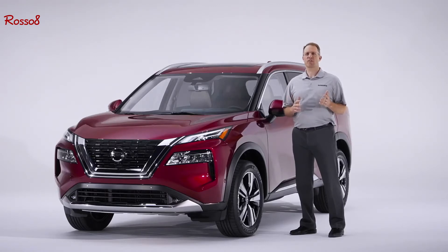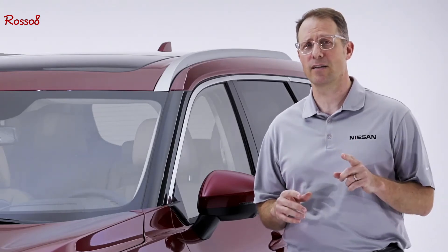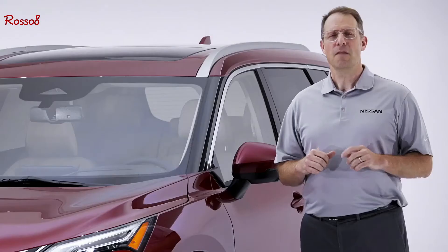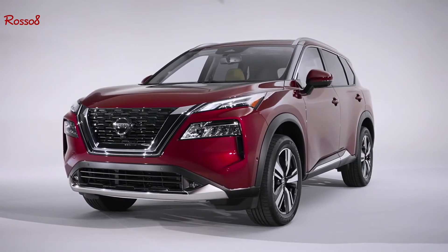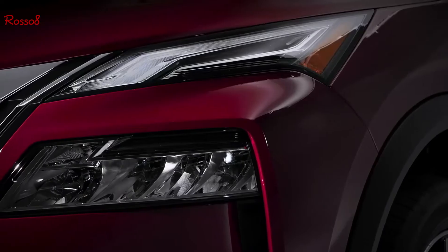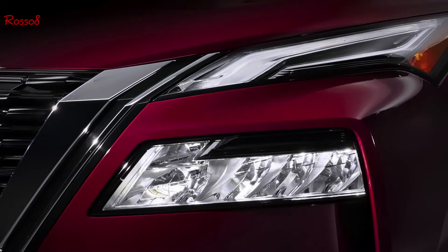Many of the buyers in the midsize crossover class are young families. While they want a vehicle that meets their needs for space and flexibility, they still want style — they want their vehicle to stand out. And that's exactly what the all-new Nissan Rogue does. The first thing you'll notice is the athletic design that conveys capability and strength. From the front, you immediately see a new interpretation of Nissan's signature V-Motion grille. Notice the new standard multi-level LED headlights with the movement from the fenders bending over and separating the two lamps. It's a powerful look.